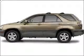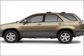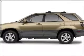Get noticed in this 2002 Lexus RX 300. Travel the roads in style and comfort in this great vehicle.